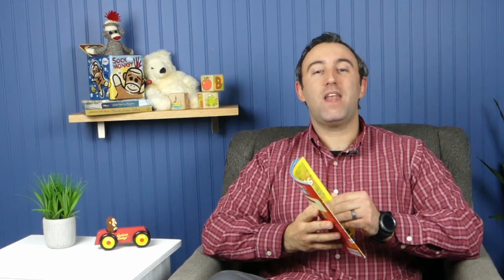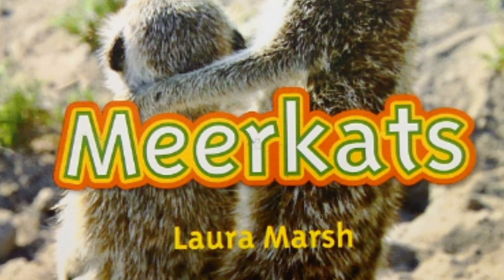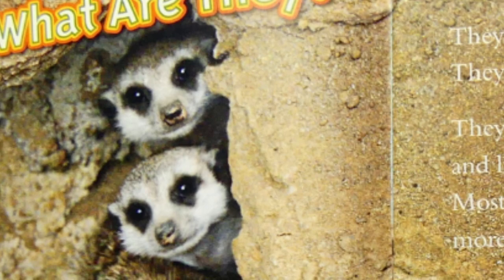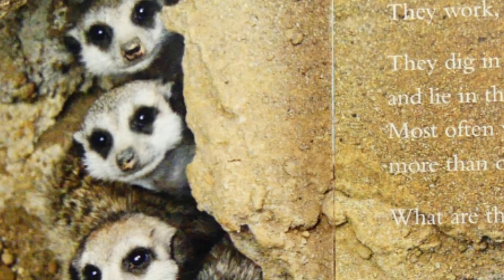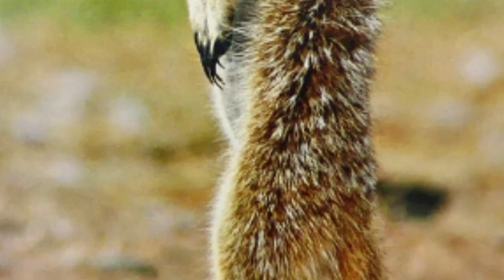If you have your own copy, go ahead and grab it now so you can read along with us. Meerkats by Laura Marsh. What are they? They have fun just like you. They work, they play, and rest too. They dig in the sand, they lie in the sun. Most often you'll find more than one. What are they? Meerkats.